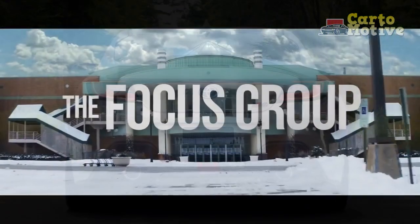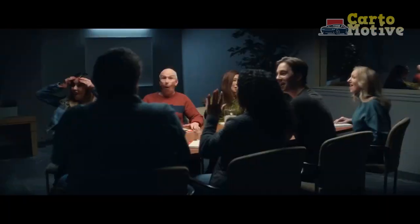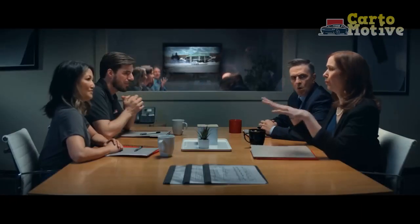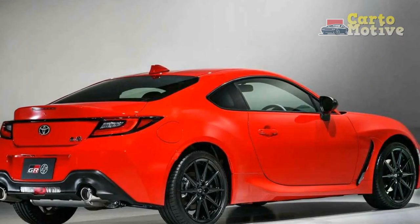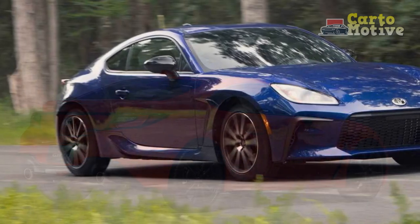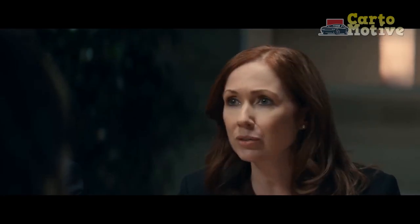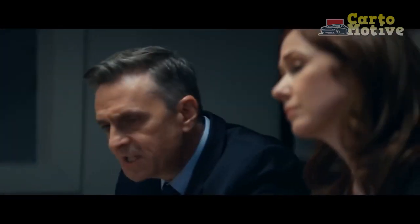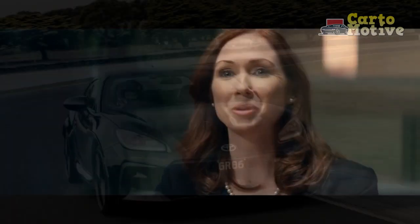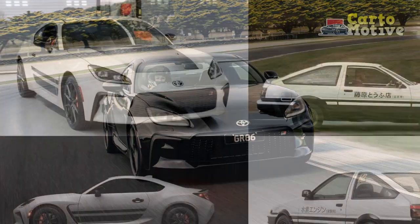Performance. Under the hood, the 2024 Toyota GR86 Trueno Edition packs a punch that does justice to its racing heritage. The 2.4-liter flat-four engine delivers 228 horsepower and 184 lb-ft of torque, providing exhilarating acceleration and a thrilling driving experience. This power is transferred to the rear wheels through a slick six-speed manual transmission, a nod to the driver-focused ethos of the original AE86. The lightweight chassis and balanced weight distribution make it incredibly agile, allowing drivers to tackle corners with precision and confidence. The sport-tuned suspension and responsive steering further enhance the driving dynamics, ensuring that every curve of the road is a joy to navigate.